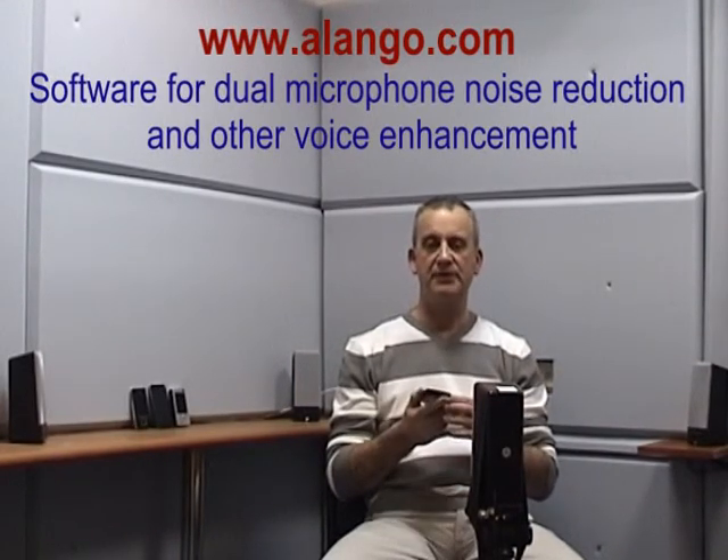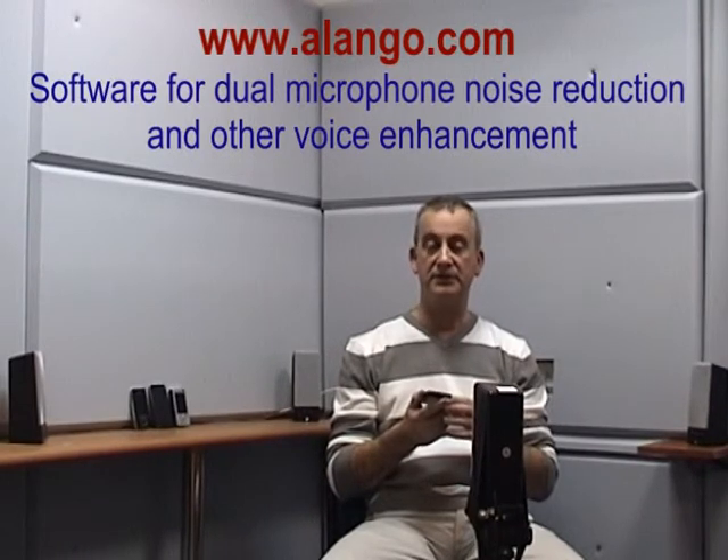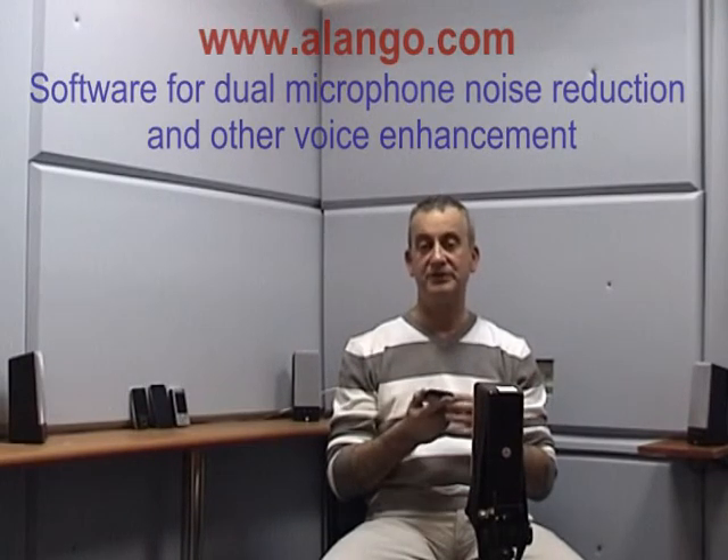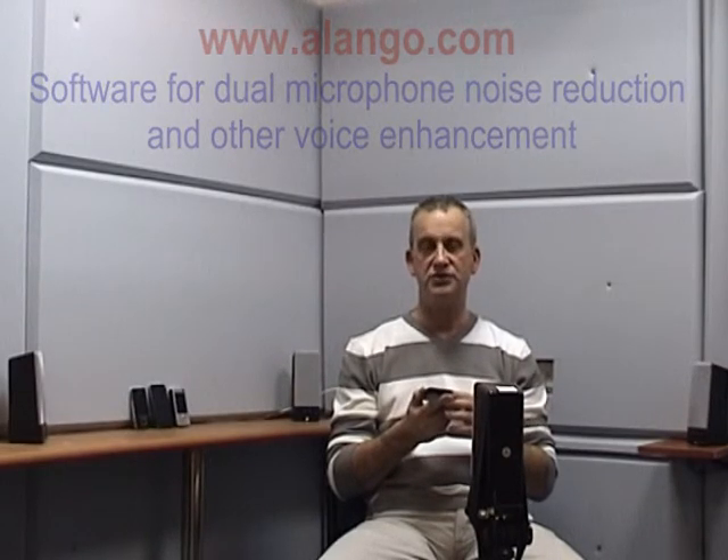Alango Technologies has all this in its portfolio. Please visit www.alango.com for more information. And if you are interested, don't hesitate to contact us. We are looking forward to hearing from you.